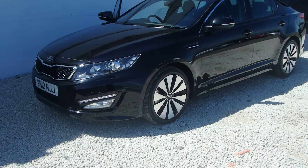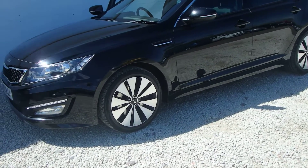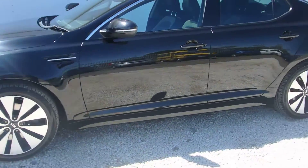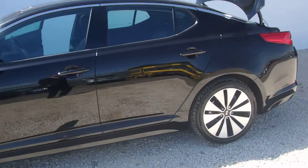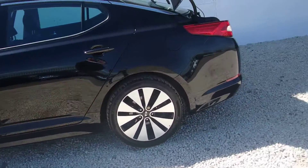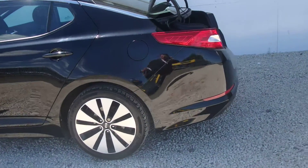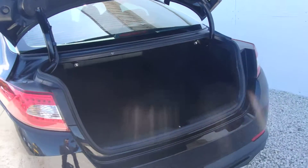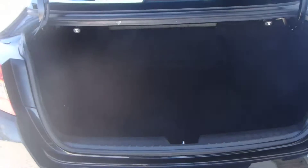The car benefits from daylight running lights and beautiful 19-inch diamond cut alloy wheels, which have just been replaced. It's finished in phantom black metallic paint and has reversing sensors along with a reversing camera and Bluetooth, all as standard.